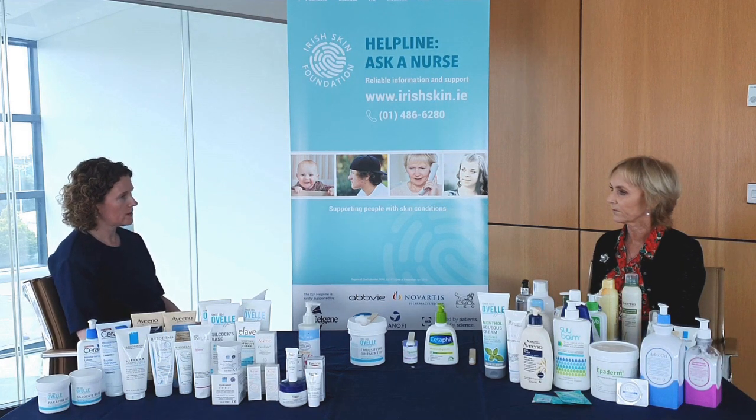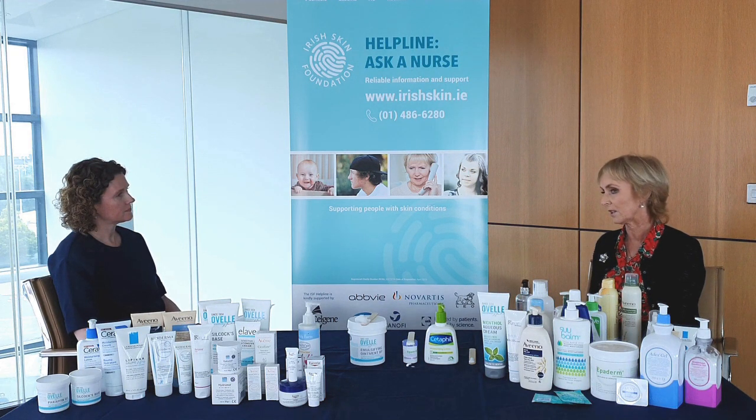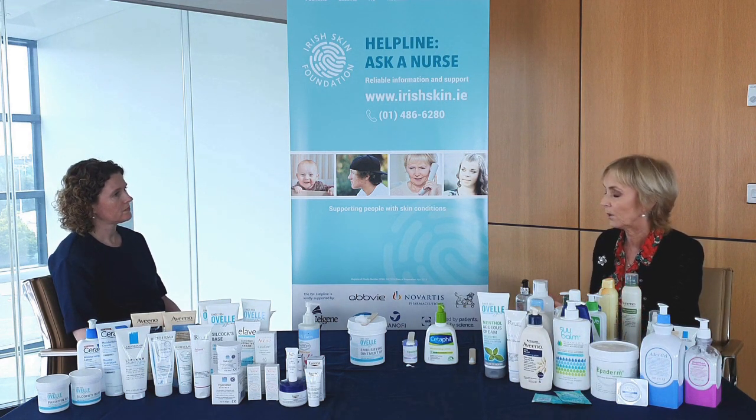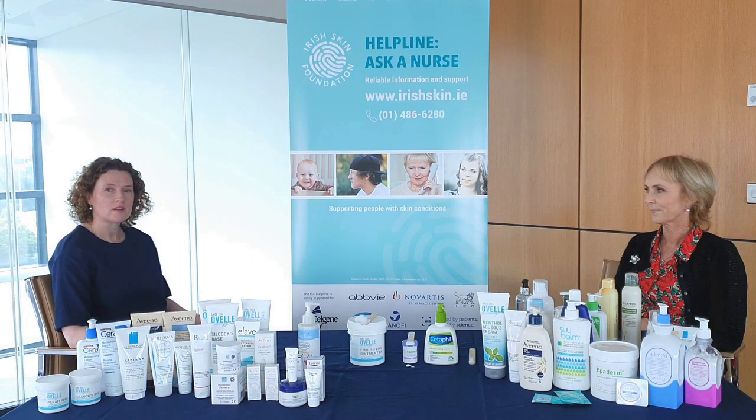So Carmel, where should people go for more information about emollient therapy? For advice, if you're under the care of a dermatologist, talk to the dermatologist or the clinical nurse specialist — they would have samples they're able to give you. Or go to your local pharmacist — they can give great advice. Or talk to your GP. It is really important that you work out a regime with your healthcare professional that you can stick to. Sometimes you have to compromise — use your ointment in the evening, your cream during the day. Work out a regime that suits you, that is cosmetically acceptable, within your budget, and that you'll actually use. Thank you very much Carmel for joining us today and providing lots of really good information and helpful tips on emollient therapy. For more information, log on to irishskin.ie.